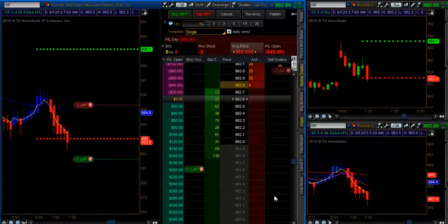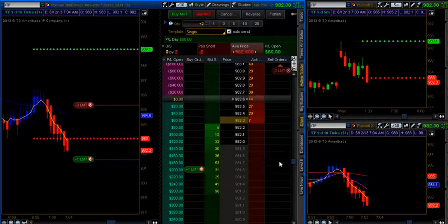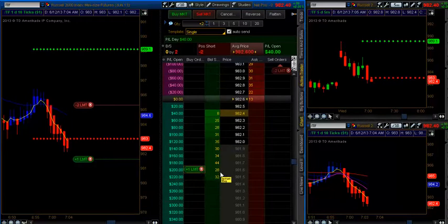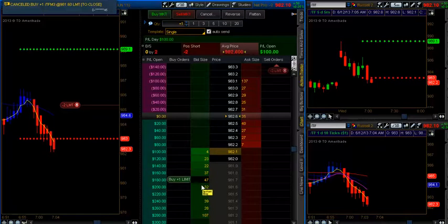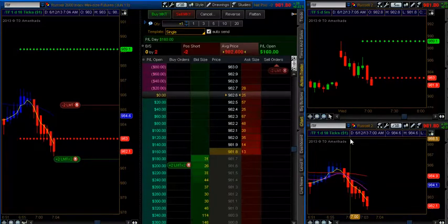Let's give this some room to run down here. Heiken Ashi bar selling off. Here's my 25-minute open range. First target at 981.6, which is a daily gap, which I expect to be hit. I also expect probably a quick turnaround, so I'm going to go ahead and just take out both contracts today, being what today is. I'll put one more there. Make this a quick trade today — out at $200 and I am done.